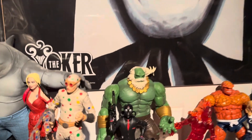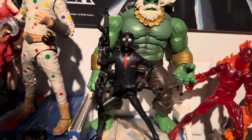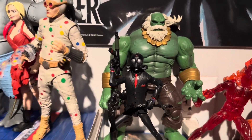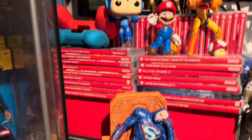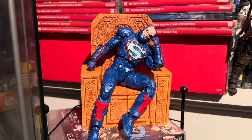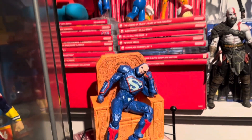I got one of these Fortnite figures right here, which I wanted before when it was like 25 bucks, but I got it at Ross for like five bucks. And I found this Lex Luthor with the chair at Ross for $5.99.